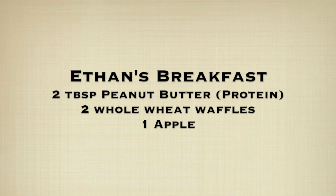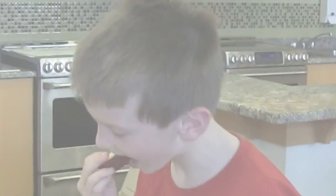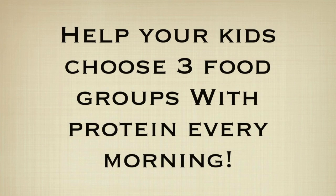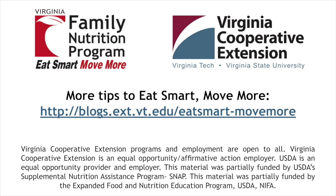Ethan chose peanut butter for protein, whole wheat waffles, and an apple. Help your kids choose three food groups including protein every morning. For more tips to help your family eat smart and move more, visit our blog.